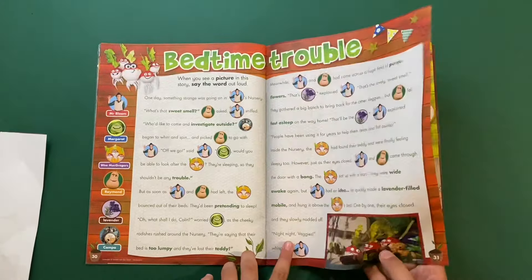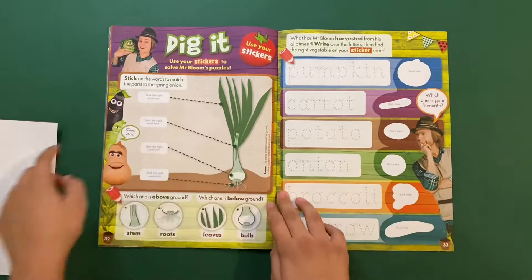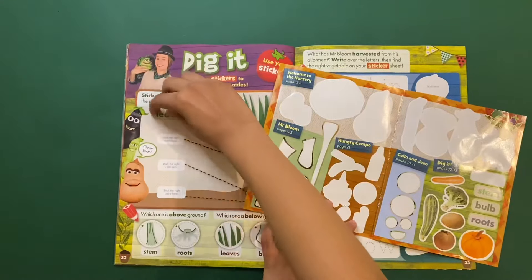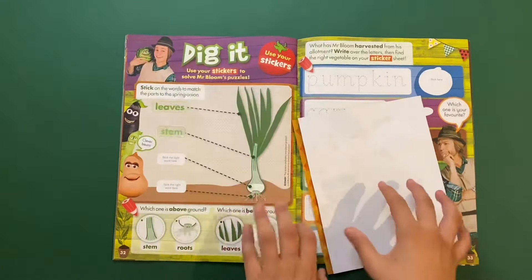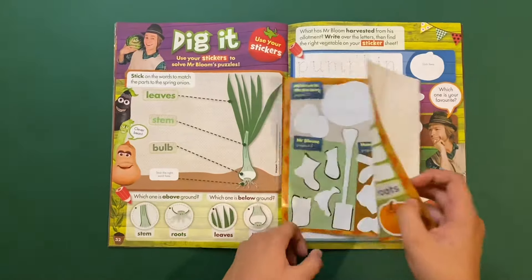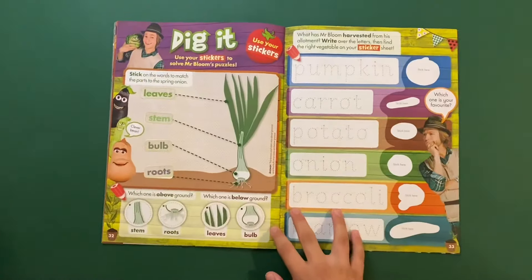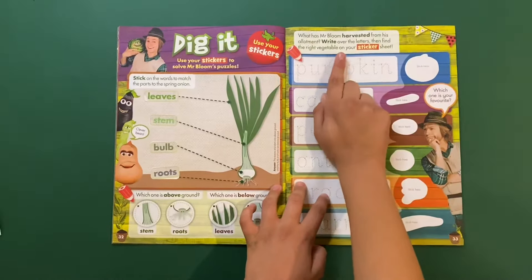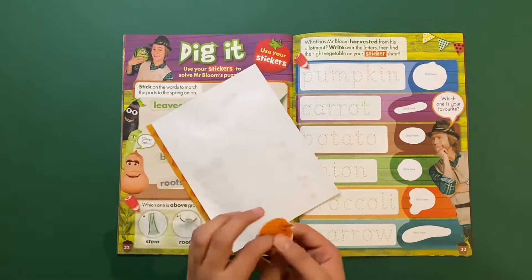Then there's 'Dig It' — use your stickers to solve Mr Bloom's puzzles. Stick the right words to match the parts of the spring onion. I believe it's very yummy — these are the leaves, this is the stem, that's the bulb, and finally the roots. Then: what has Mr Bloom harvested from his allotment? Write over the letters and find the right vegetable sticker — pumpkin, carrot, potato, onion, broccoli, and marrow.